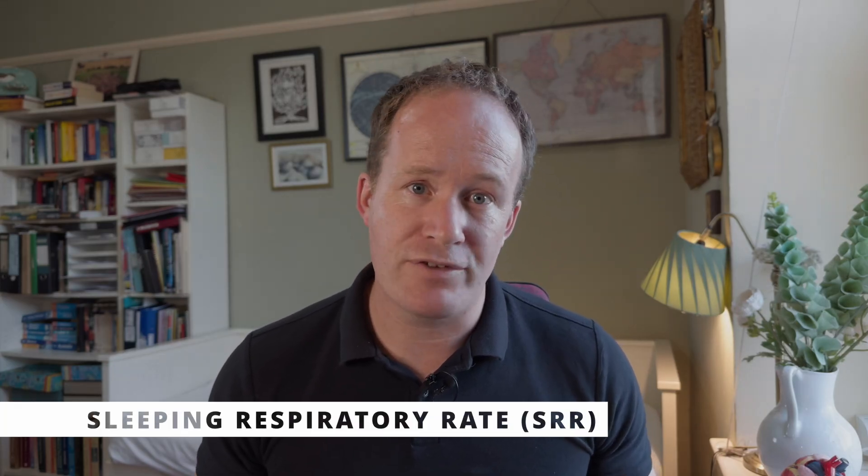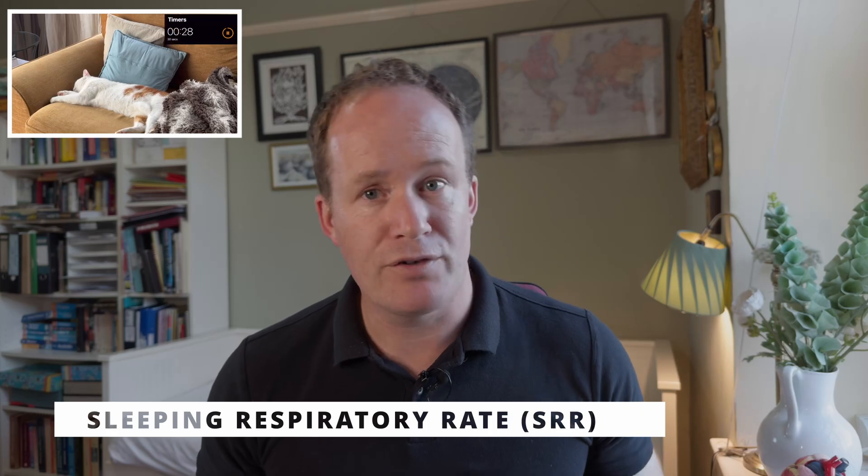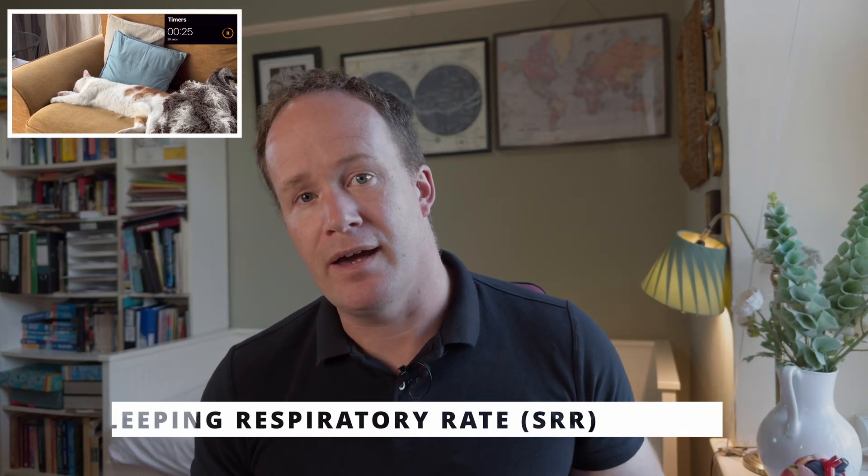Monitoring is key. At home, count your cat's resting breathing rate while they're asleep — it's often called the sleeping respiratory rate, and cardiologists love it because it's simple, free, and very effective. Take a look at our video describing it in more detail. Monitoring at the vet is also important with regular checkups and repeat echocardiograms. As for lifestyle adjustments, unfortunately no special diet is proven to help at all, although stress reduction is probably beneficial. Omega-3 supplements can be considered, but the evidence is also limited.